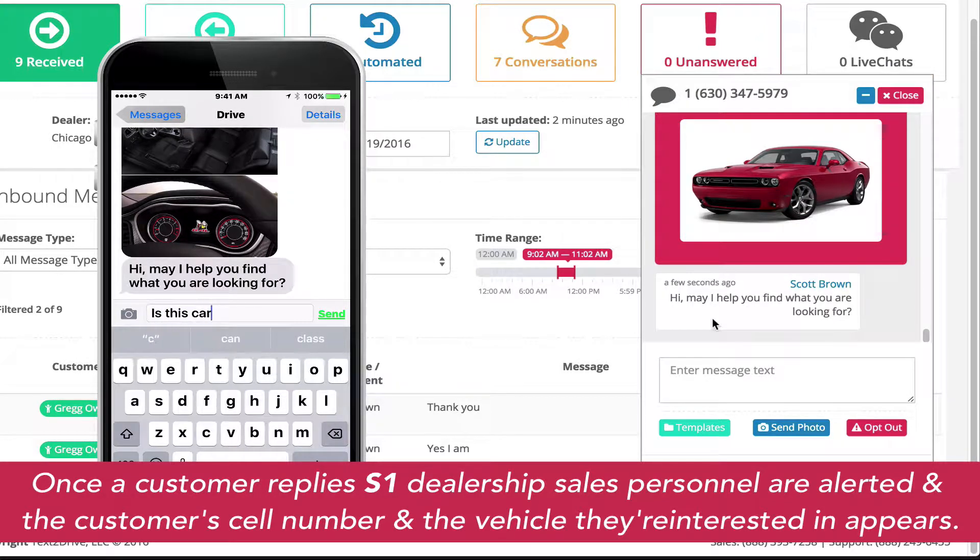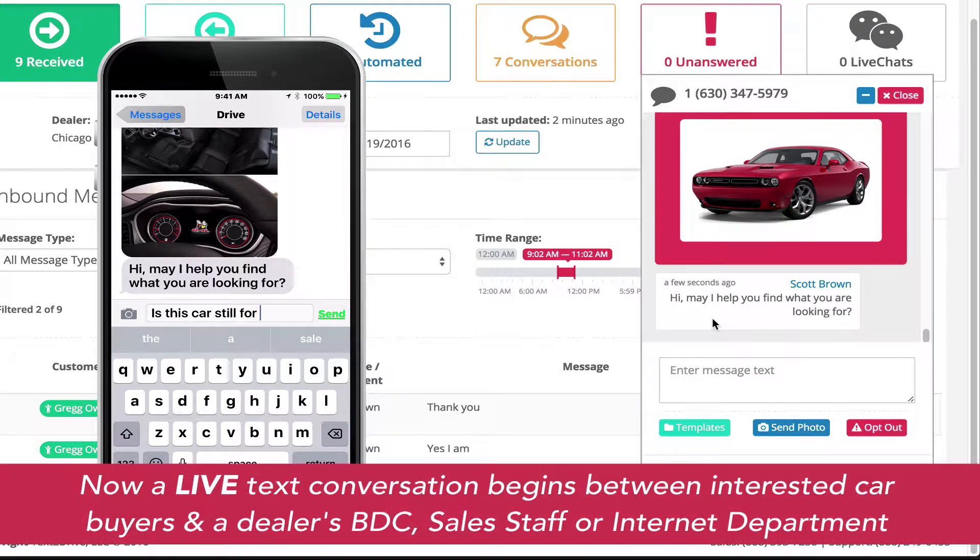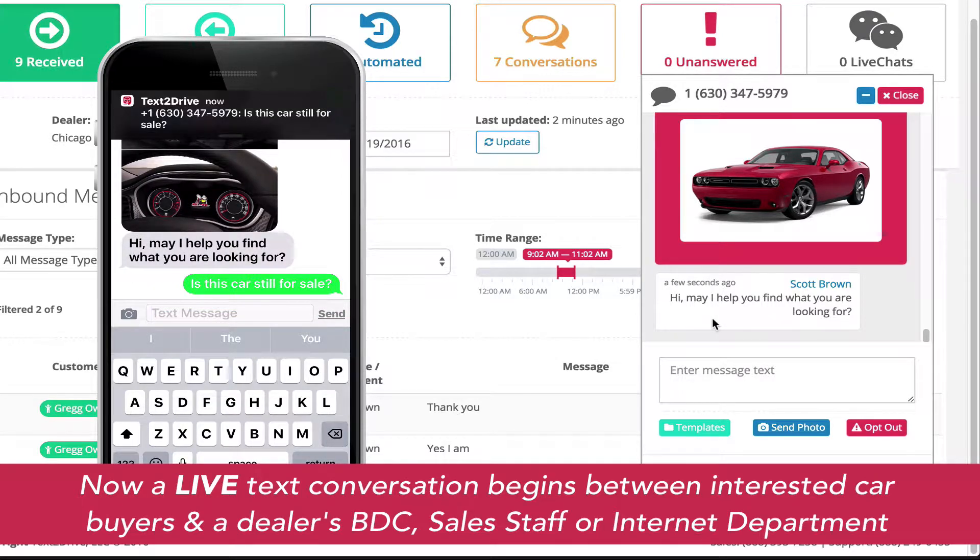This entire conversation between the dealership department and the customer is saved within the Text-to-Drive platform for review at any time. Text-to-Drive is a necessary component in any dealership sales department.